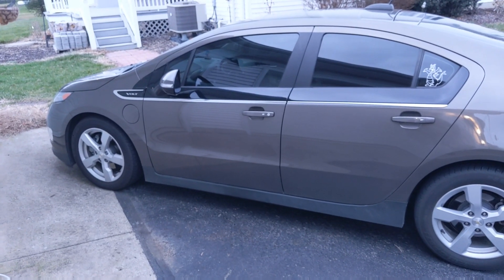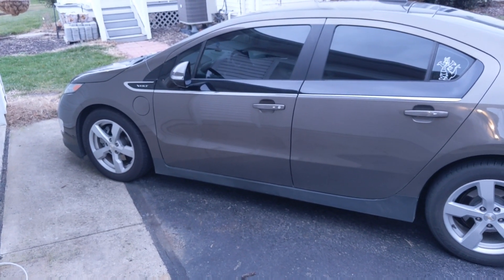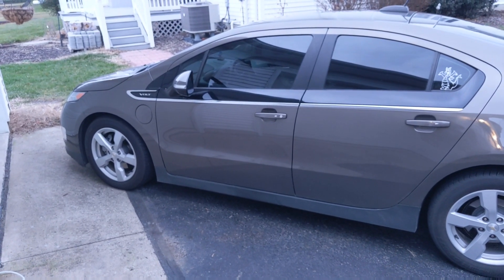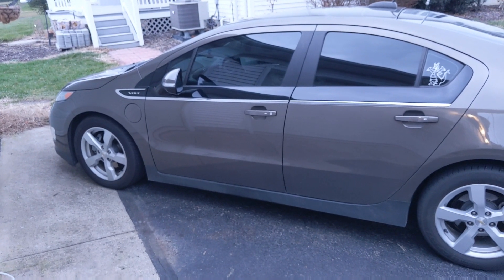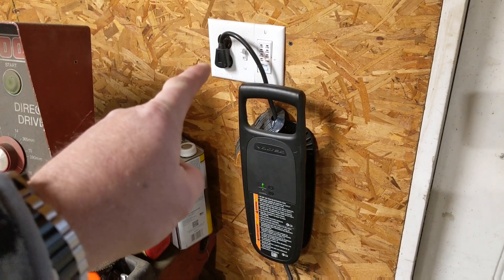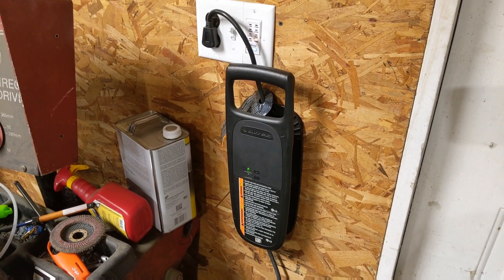A few months ago I bought the Chevy Volt and it's actually been a great car. It's pretty much all electric until you deplete the battery, and then it flips over to a generator-type hybrid mode. So it's a pretty cool vehicle. However, the charger that it comes with is just your basic everyday Level 1 charger. Level 1 chargers have their place because they are just 110 volts and they plug into a regular outlet, which is awesome for portability.